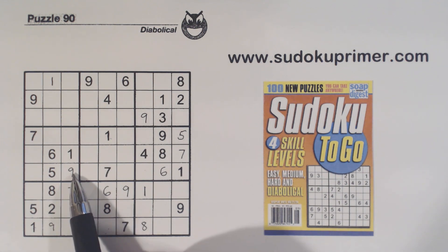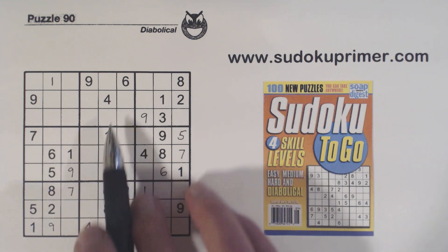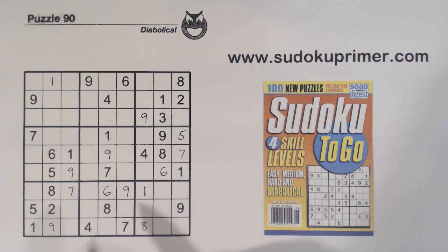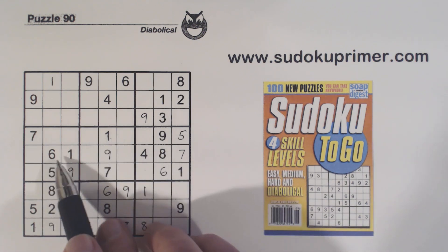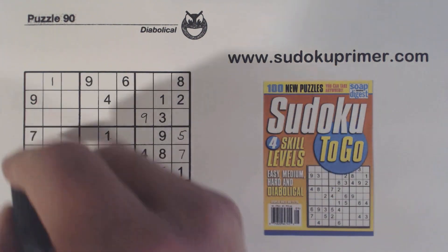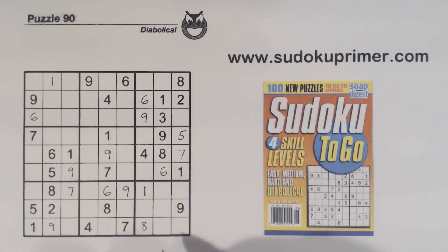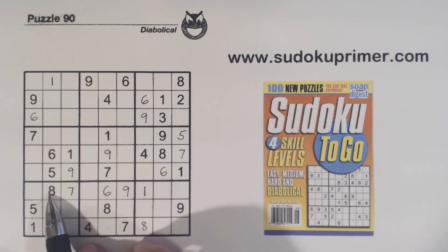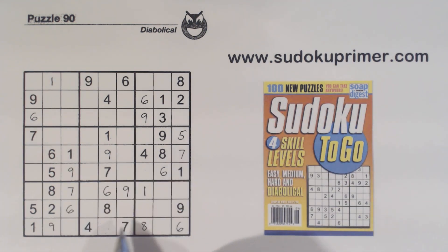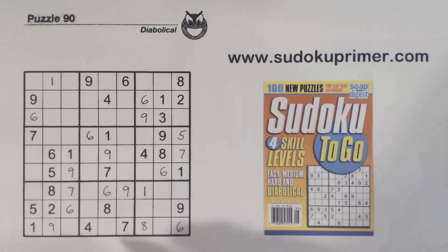We've got nine, nine here and nine here, so we can put in a nine right there. Now we have a six with ghost sixes here and ghost sixes there — one of these is a six, and combined with another six placement, that cell is a six. Filling in that six lets us fill in quite a few more: six there, six there, six there, six there — and that should be all our sixes.